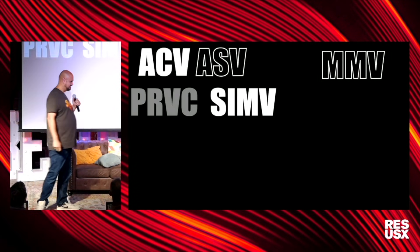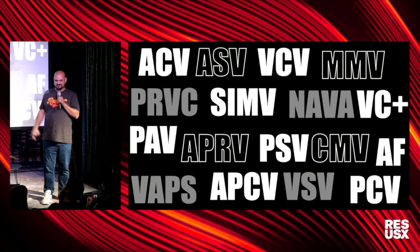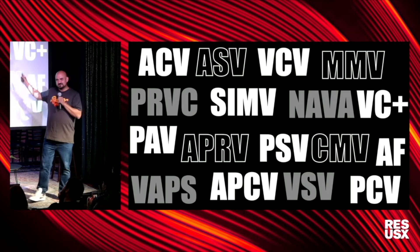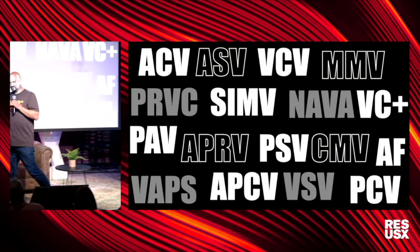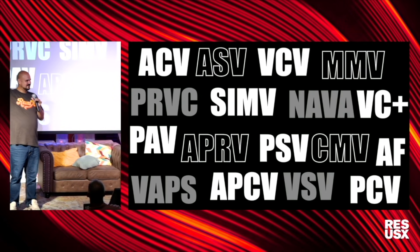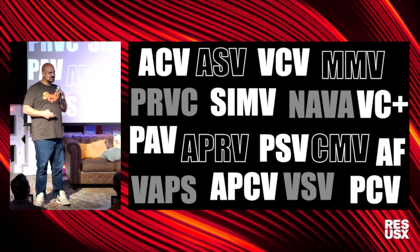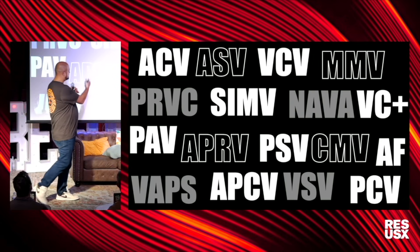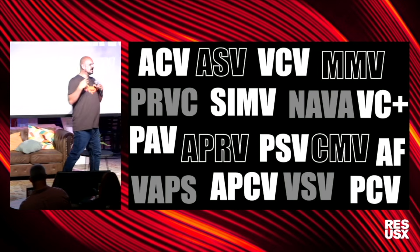First question: what do these initials stand for? Who can tell me what all of these initials stand for — every one of them? And then who can explain how each one actually works — what's actually going on with your machine when you put these vent modes into practice? This has gotten ridiculous. Do y'all agree? You get online trying to learn about ventilators and you're seeing all these initials and learning about all these novel modes. This evokes imposter syndrome.